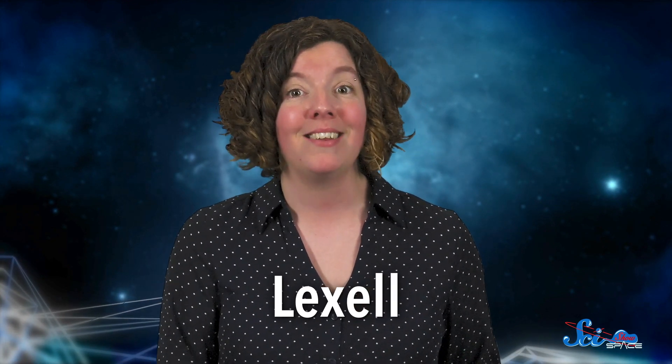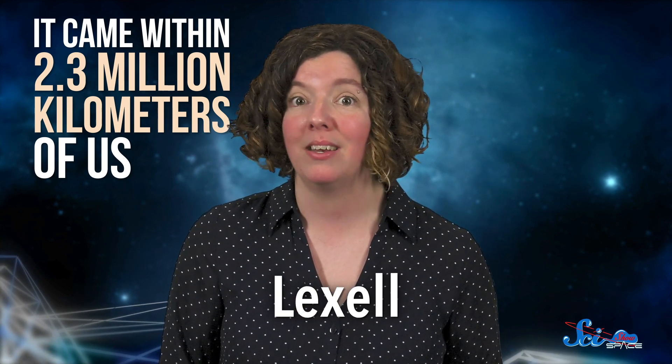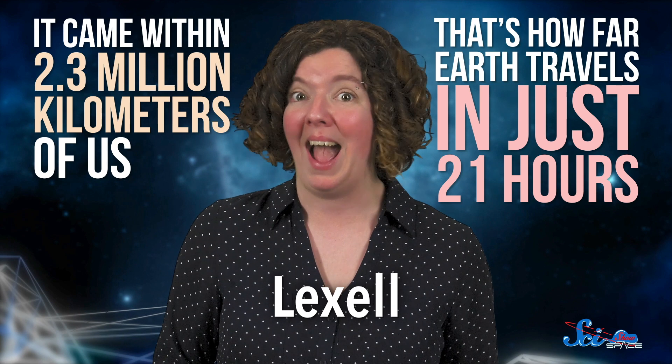So Jupiter deflects some dangerous comets and reminds us to keep a lookout for incoming asteroids. But the biggest planet in the neighborhood doesn't always play nice. For example, in 1770, the comet Lexell flew past Jupiter, and Jupiter's huge gravity directed the comet right at Earth. It came within 2.3 million kilometers of us — that's how far Earth travels in just 21 hours. So we dodged it by less than a day!